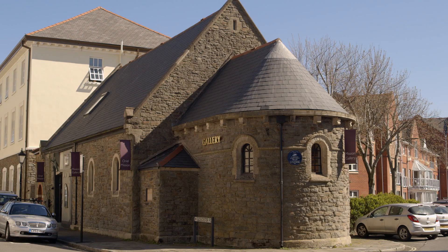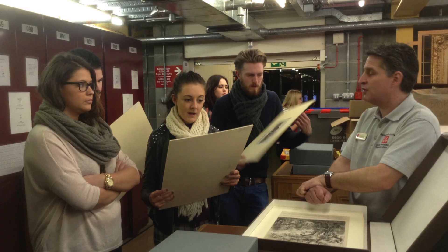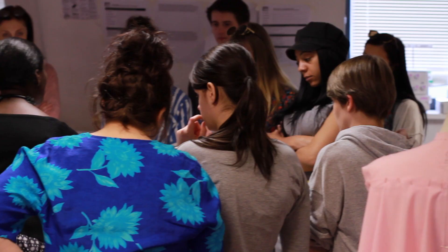One of the benefits of all our lecturers being practicing artists is that we all have connections to the art world, which means we can make links with galleries. We take students on field trips and also bring in visiting artists and lecturers to bring that external perspective in.